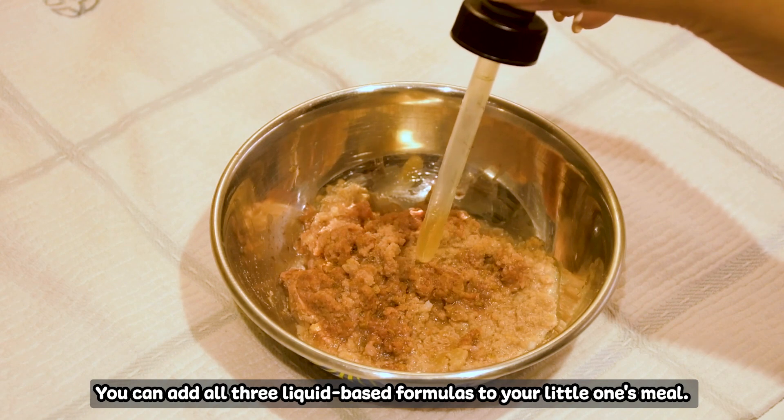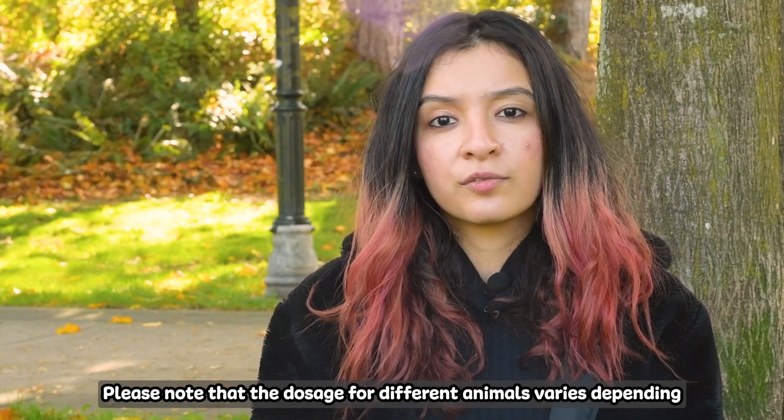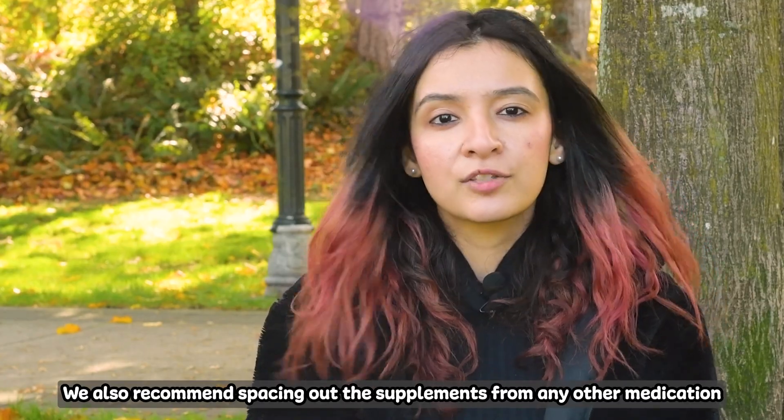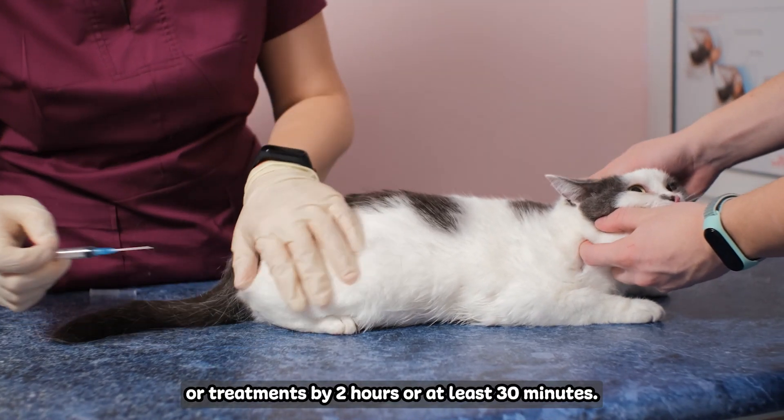You can add all three liquid-based formulas to your little one's meals. Please note that dosage for different animals varies depending on their weight. You can refer to the chart on the product page, box or bottle. We also recommend spacing out the supplements from any other medication or treatments by two hours or at least 30 minutes.